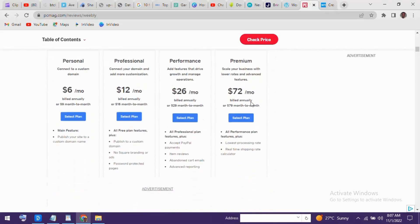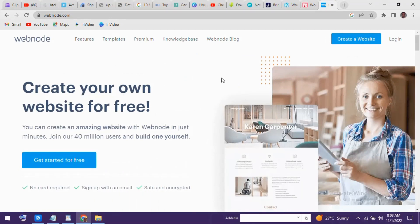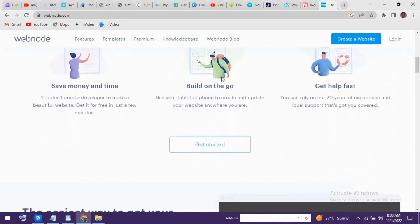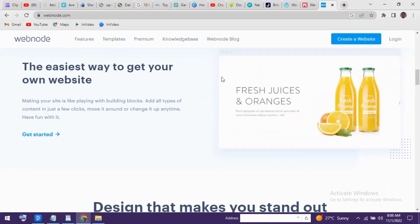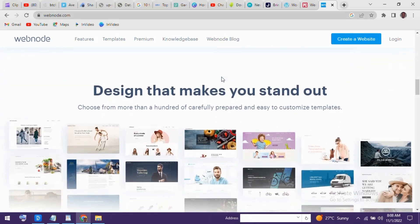In the number one spot is Webnote. This one continues to improve each year with a ton of features included for free and very few limitations, but does limit storage to 100 megabytes, making it suitable for small personal or business sites only. They now have more than 100 templates to choose from in a wide variety of categories. Their editor is very intuitive, making it a great choice for beginners with easy-to-use tools allowing you to customize any page with the look you want. Unlike many other website builders, there are no third-party ads and no limits to the number of projects you can create.